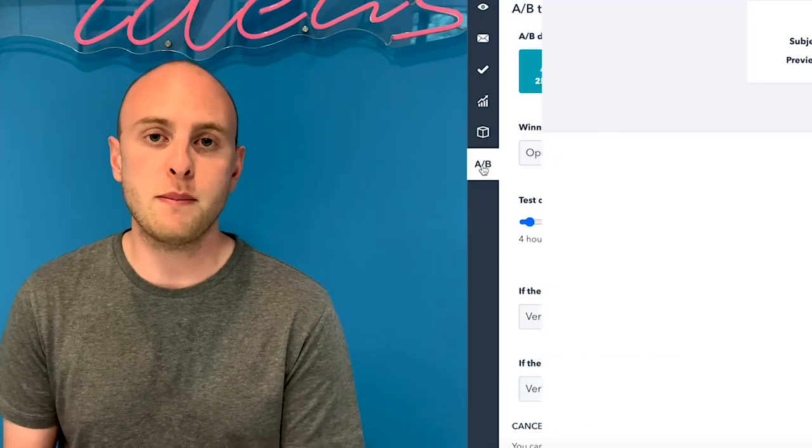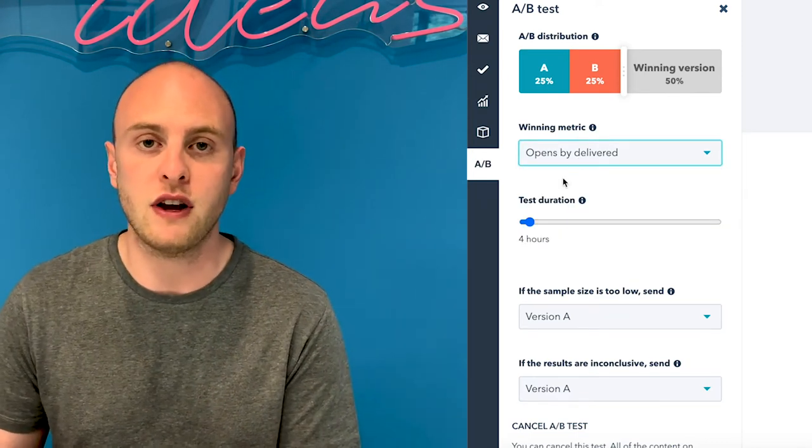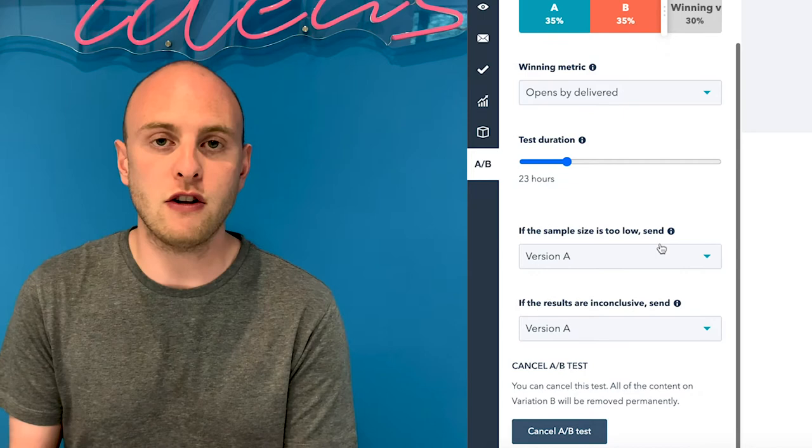Next up, you need to make sure you're A/B testing your subject lines. I've given you three different types of approaches to email subject lines, but there is no set rule about when one will work better than another. Every business and every audience is different, so what works well for me may not work well for you. If you're doing a special offer, maybe try half of your database getting that FOMO-focused subject line and the other half getting the value-led subject line. You'll then be able to see which one performs better in terms of opens, which will allow you to shape your future campaigns. Even a 1% difference in open rates can mean a lot more people opening your emails.